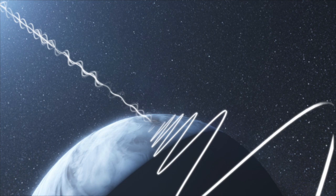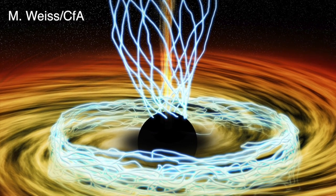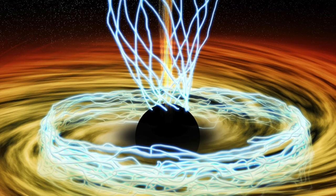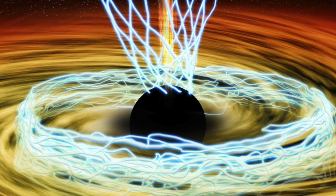The team found the magnetic fields by looking at polarized light at a wavelength of 1.3 millimeters. Polarized light can be created by electrons spiraling around magnetic field lines, as was observed by the EHT. As a result, this light directly traces the structure of the magnetic field.